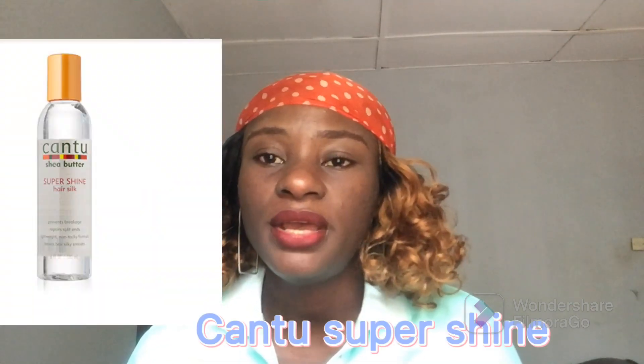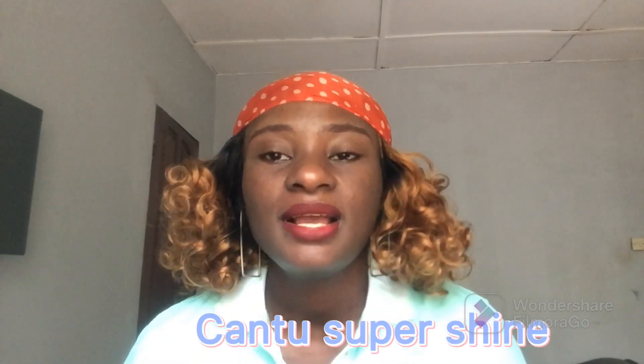The next serum is Cantu Oil Shine. Cantu also has a great serum that you can use for your straight hair, and it's made with shea butter, which I'm a huge fan of. It's also good and affordable, ranging between 4,000 to 5,000 Naira depending on where you buy it.